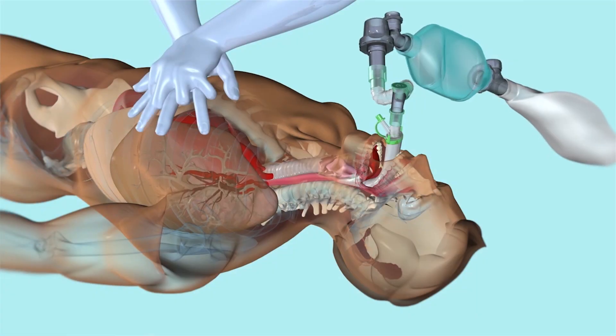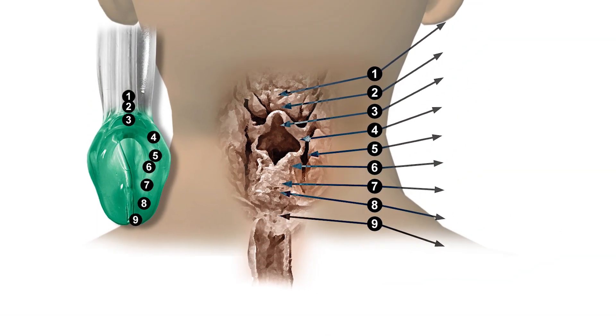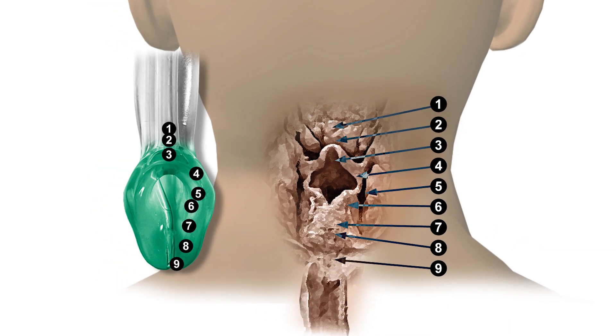Seal pressure is also important in CPR as the patient will often require a high airway pressure to enable adequate ventilation. iGel's anatomically shaped cuff accurately positions itself over the laryngeal framework, providing a superior seal to that of a standard laryngeal mask.